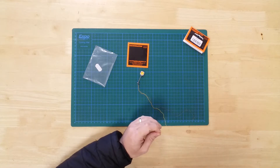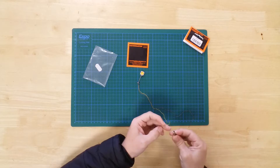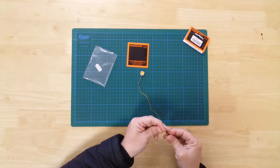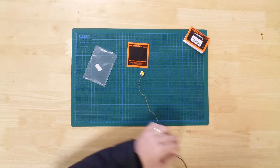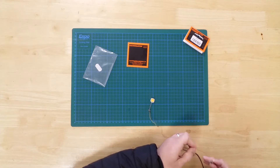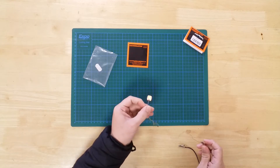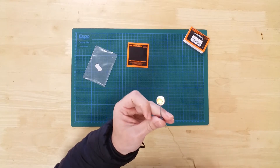An AC or DC auxiliary power supply of between 12 and 16 volts can be used to illuminate the sign. Once connected, the light can be clearly seen, even in a lit room.